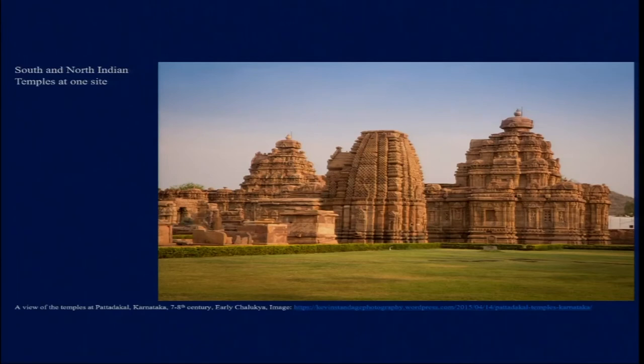In earlier lectures we have already looked into the basic characteristic features of developments in southern and northern Indian temples, taking examples from Bhubaneswar, Deogarh, Bhitargaon, Mamallapuram, and Kanchipuram. Pattadakal is a unique site and UNESCO World Heritage Site in northern Karnataka where we find both South Indian and North Indian temples at the same site, which is rare — perhaps the only such site in the entire Indian subcontinent displaying this kind of experimentation.